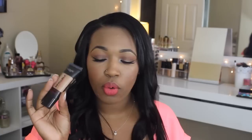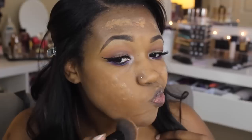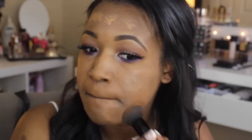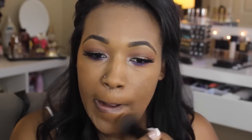I apply this with a flat top kabuki brush using about a pea-sized amount. I place it on my face, stipple it into my skin, and then buff it into my cheeks. I've been really loving this foundation — it's very long-wear, full coverage, and gives a nice demi-matte finish. It's a great alternative to high-end foundations and it runs about ten to eleven dollars at the drugstore.